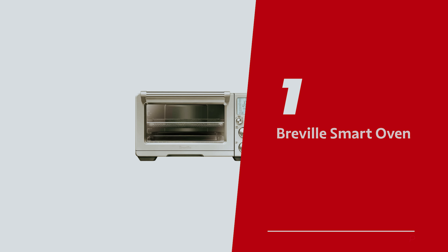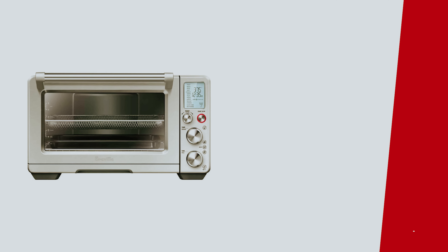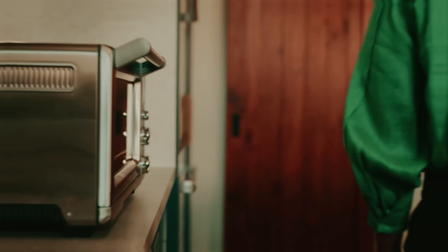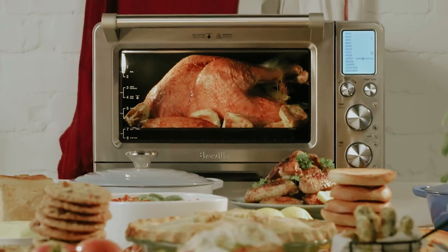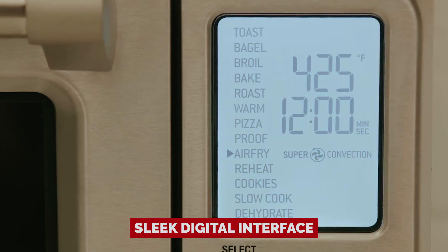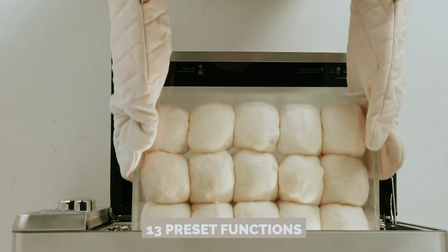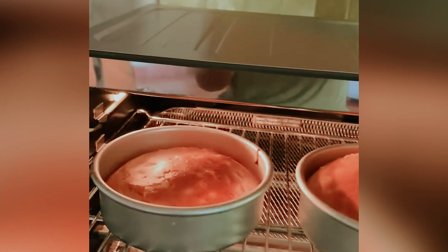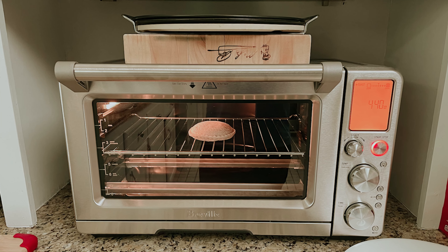Number 1: the Breville Smart Oven — our pick for best air fryer toaster oven overall. If you're in the market for a countertop culinary wizard, meet the Breville Smart Oven Air Fryer Pro — a kitchen sidekick that's worth every penny and inch it occupies. Its sleek digital interface doesn't just look pretty; it also cooks like a pro with 13 preset functions. Whether you want to air fry crispy fries, slow cook a tender roast, or bake scrumptious cookies, this oven has got your back. It even sports handy rack levels printed right on the door — no more guessing games.